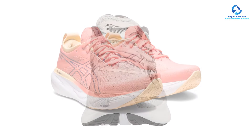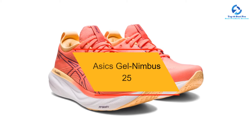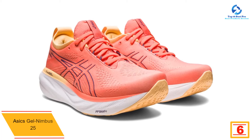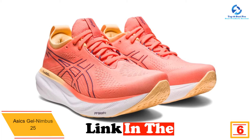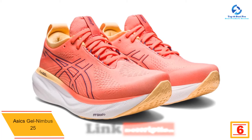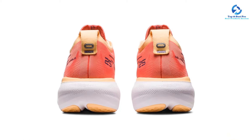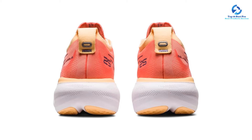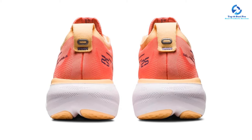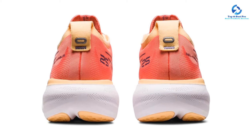At number 6, we have the Asics Gel-Nimbus 25. For a walking shoe packed with soft cushioning, we recommend these running shoes. They have foam and gel padding in the midsole for exceptional support, comfort, and shock absorption. During testing we felt nimble and light on our feet thanks to the effective impact protection and responsive footbed. The tongue and collar are also generously padded to help prevent blisters or other irritation.